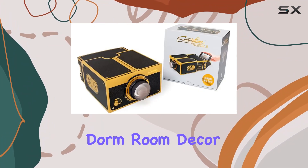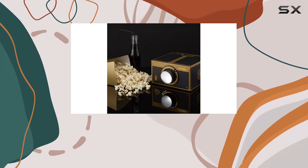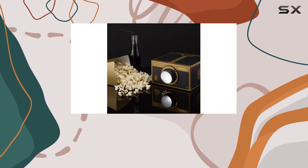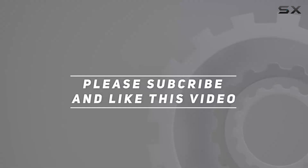So why wait? Upgrade your movie nights, enhance your dorm room decor, and make every gathering unforgettable with the Smartphone Projector 2.0 Black and Gold from Luckies of London. Check out the video description for an updated price, and thank you for watching.